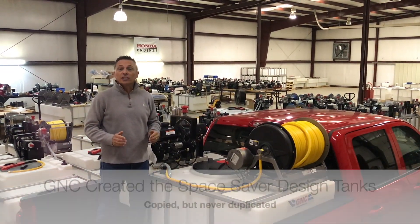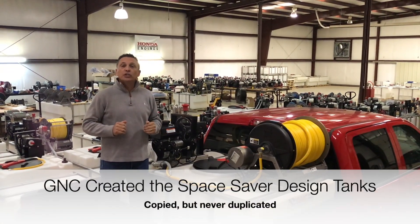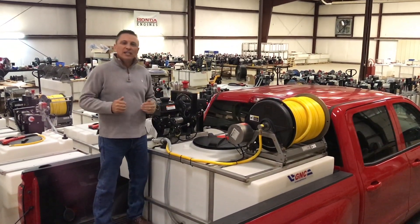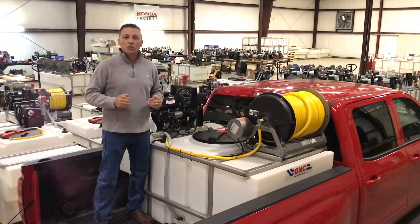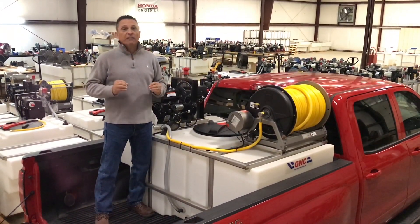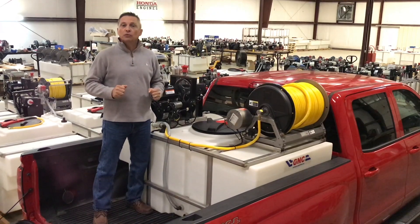Welcome to GNC Industries, the home of the original Space Saver commercial sprayer. So why is GNC number one in sales with Space Saver sprayers? Let's take a look at the differences that will be important to you.